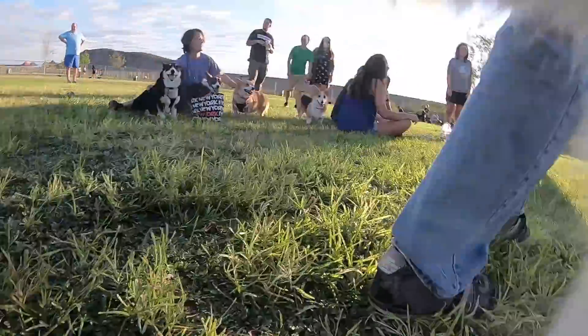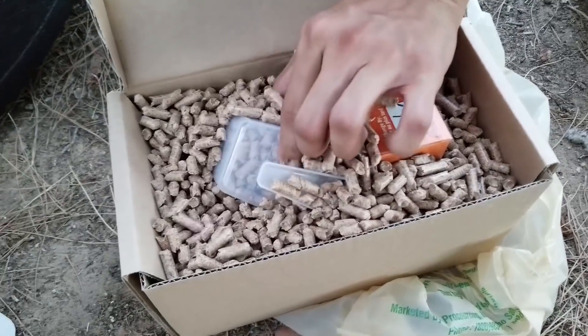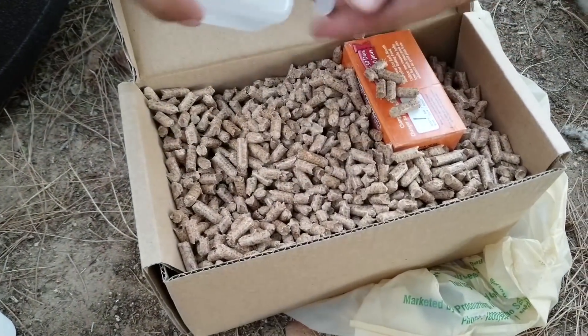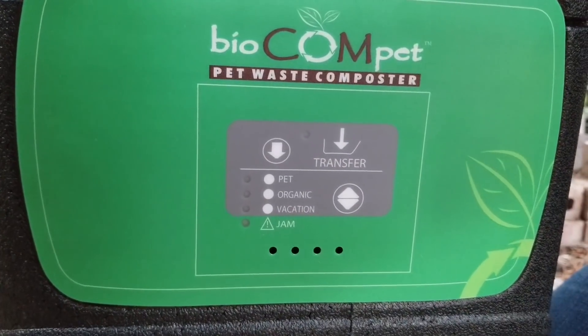Once you get the composter going, then you can start adding pet waste, including dog poop, cat poop, organic cat litter, and even hamster cage bedding. If the composter is too dry, you can add water, and if it is too wet, you can add pellets.